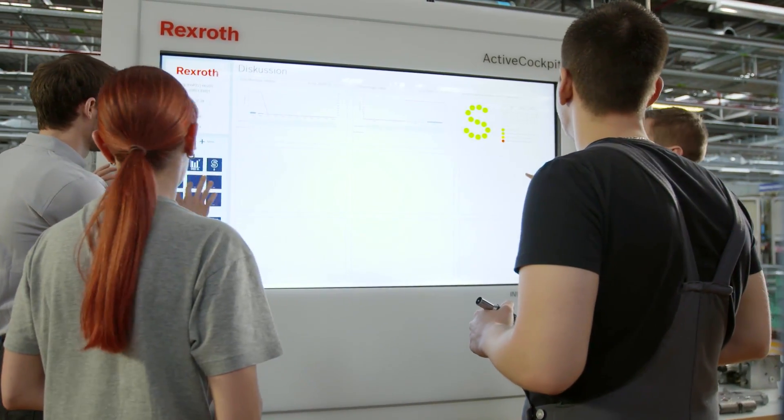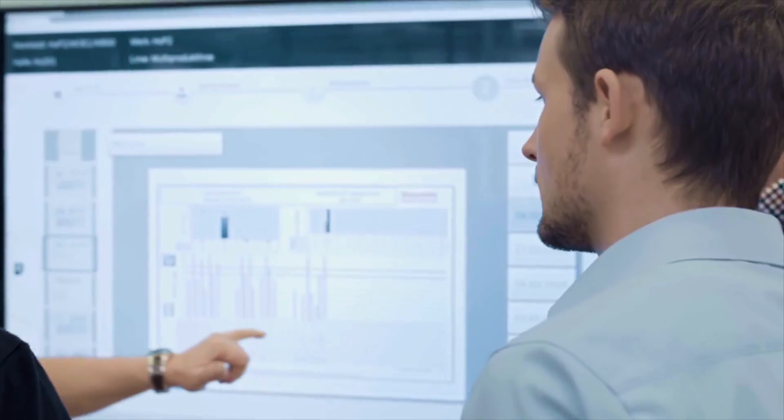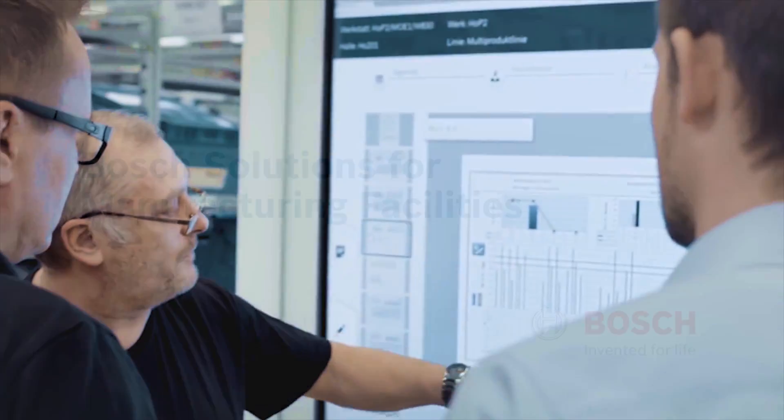Connected and automated manufacturing leads to smarter, flexible production processes, greater efficiency, and reduction of complexity and downtime.